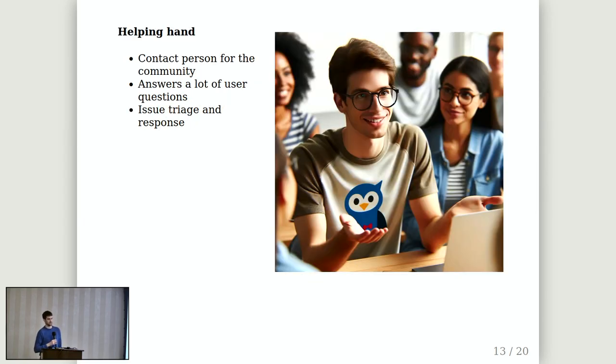Another important persona is the helping hand — somebody working on the outside perception of the project: answering questions, support, triaging issues, everything outward-facing and doing support work. They may be the first contact person when someone reaches out to the project. It's important to have good people there because for newcomers, new users, and new contributors, having a good contact person with good communication skills is really important.